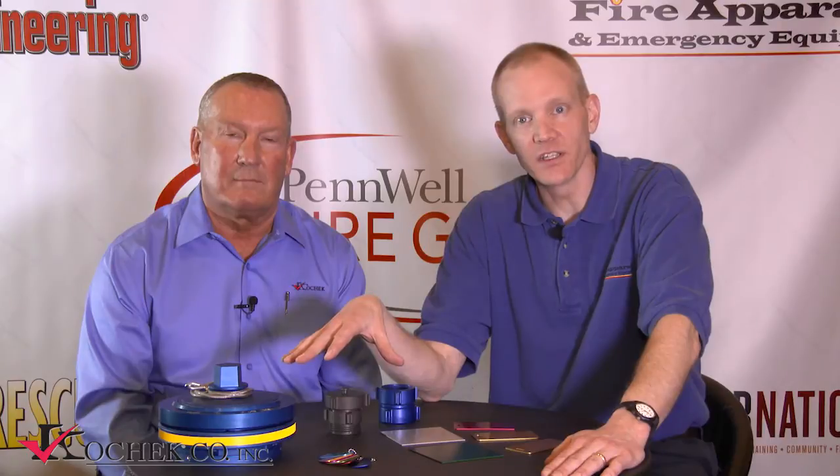This is Chris McClune with Fire Apparatus and Emergency Equipment Magazine. I'm here at FDIC 2014, and this afternoon I'm talking to some representatives from CodeCheck Company. We're going to talk about what CodeCheck does for those that don't know yet, and then we're going to get into some of the coatings that you see on the fittings here. My first guest is John Swanson, the OEM Account Manager for CodeCheck, and he's going to get us started with a little background on CodeCheck.